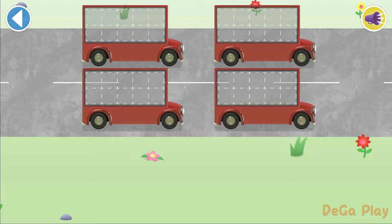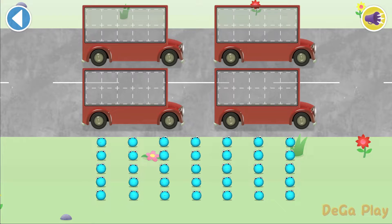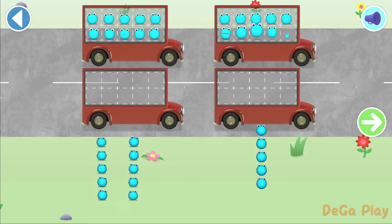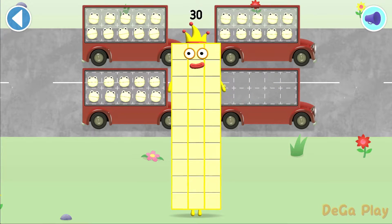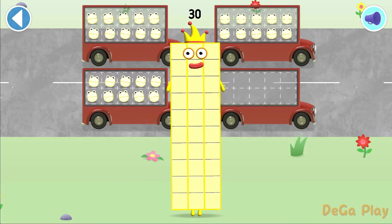Let's count in fives! Let's count 30 number blobs! Stop and press the button. Spot on! 5, 10, 15, 20, 25, 30! Well done! Yay! You've counted 30 number blobs!